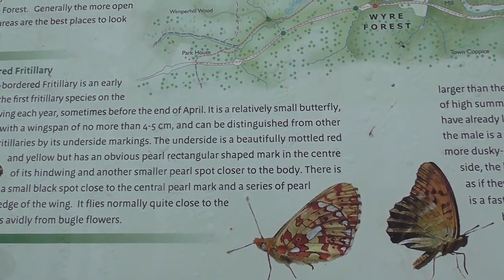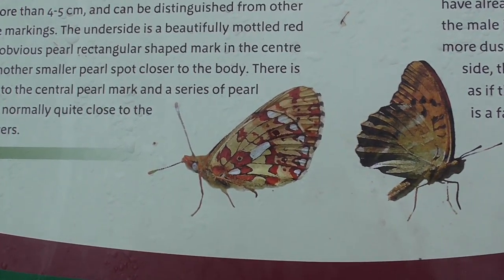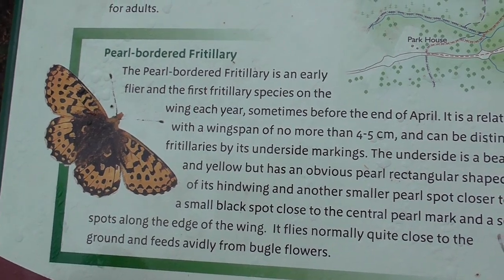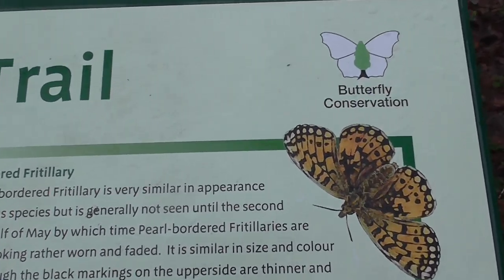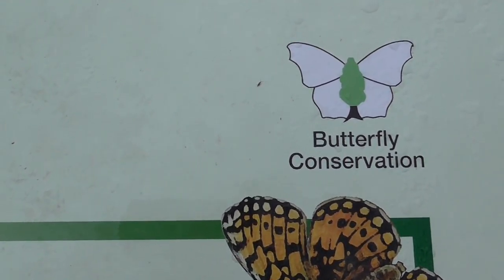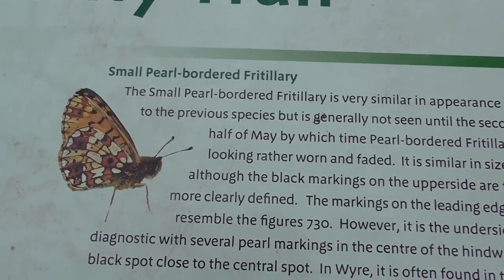It flies normally quite close to the ground and feeds avidly on bugle flowers. So that's the pearl-bordered fritillary — and I think that's the wings closed and wings open. Butterfly Conservation is a good conservation group to join.